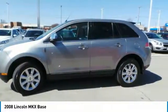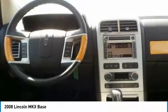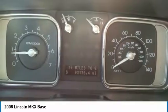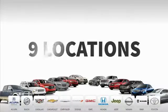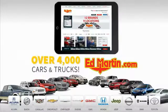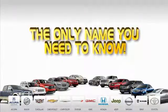This beauty is sure to make you the talk of the neighborhood. So call or drop in for a test drive today. Ed Martin is the only name you need to know. Thank you.